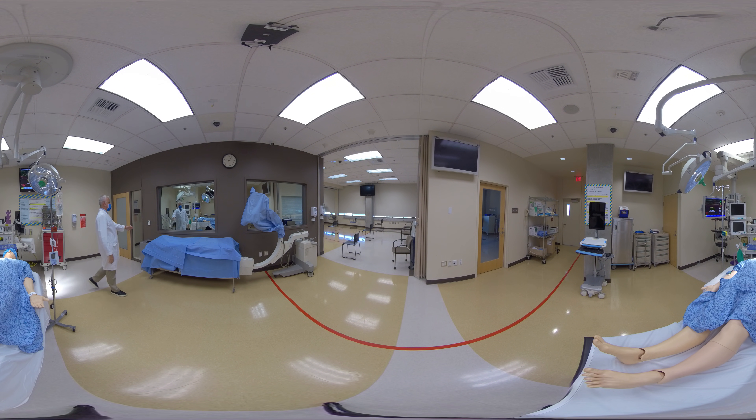Over here we have surgical equipment. And we have a C-arm, just to make it as lifelike as possible. Participants who are not actually in the simulation will be behind me here in our debriefing room, where there will be a video feed so they can observe what's happening in the simulation room. Following that, we'll go into the debriefing room to discuss what occurred during the case.